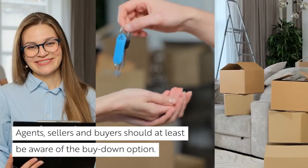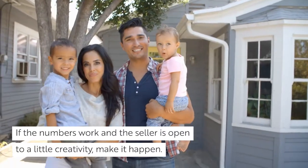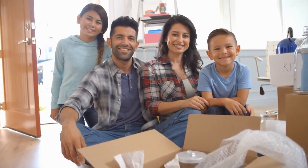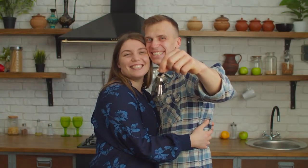Bottom line is this: agents, sellers, and buyers should at least be aware of the buy-down option. If the numbers work and the seller is open to a little creativity, make it happen. Be sure to get with your lender to get your questions answered and to find out more about this incredible buy-down strategy to help buyers and sellers continue to stay in this changing market.